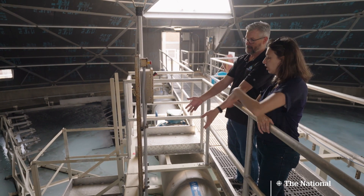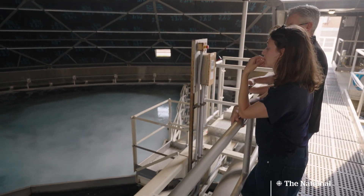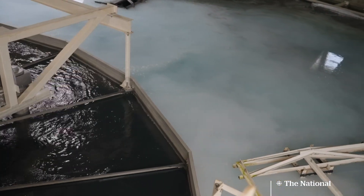Union Water Supply is preparing for just that. Just one year old — so this is pretty new — this state-of-the-art clarifying dome is one weapon in the arsenal.